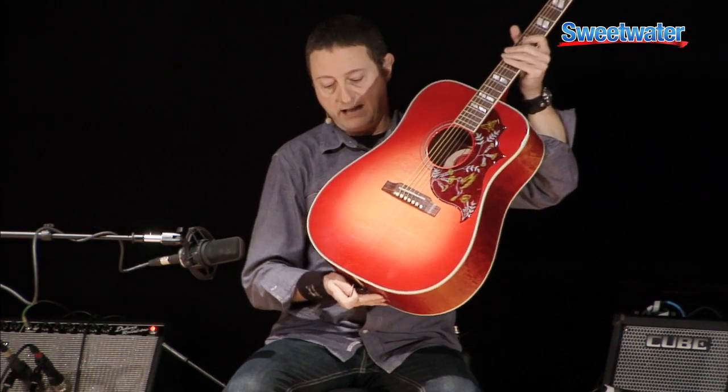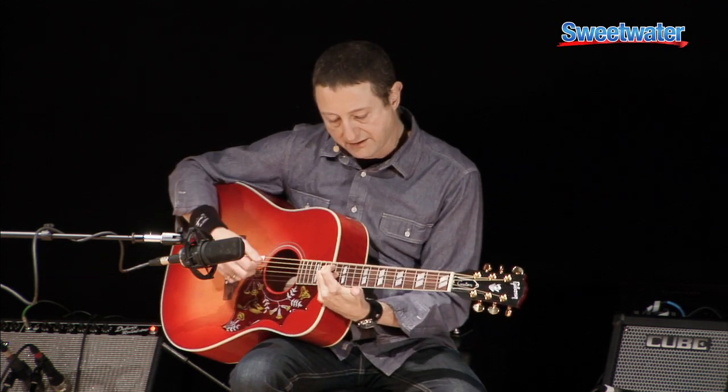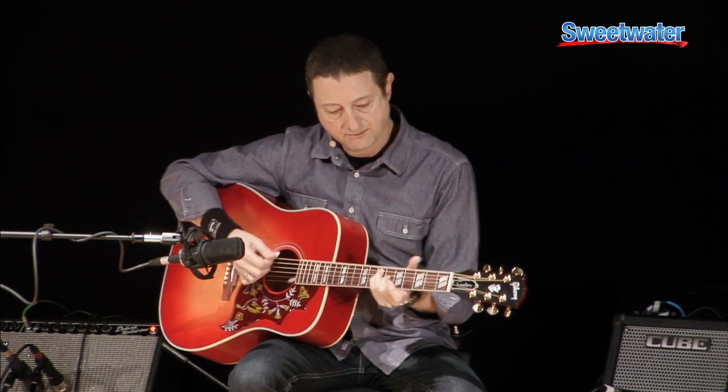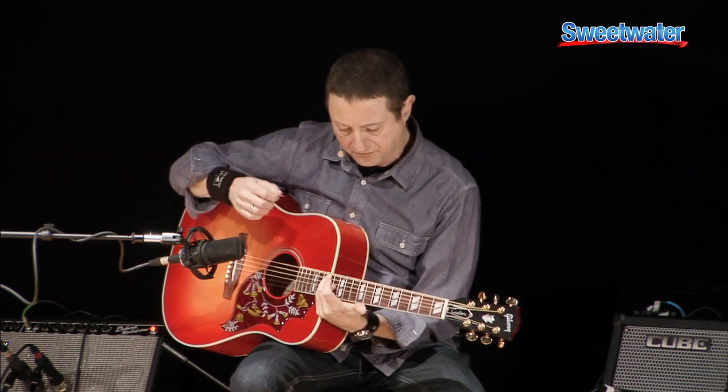For this guitar, Gibson has gone ahead and used a Cherry Sunburst finish, which I don't believe they've used on previous flat top guitars. So it's another indication that they really wanted to create something special, and that's one of the reasons why this was such an eye-grabber at the NAMM show. You can tell that it's a singing guitar, and especially with the maple back and sides, it has its own sort of sonic footprint.